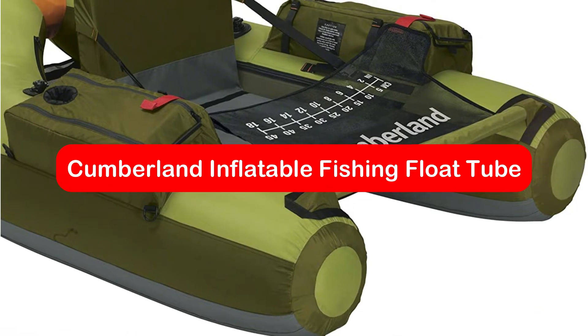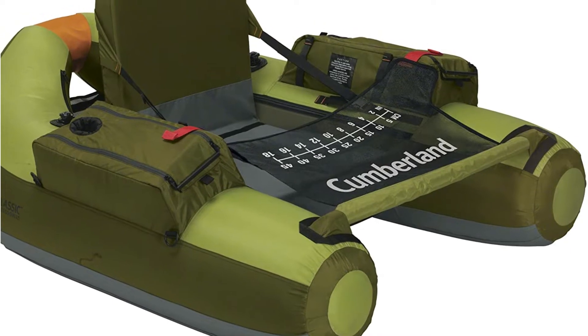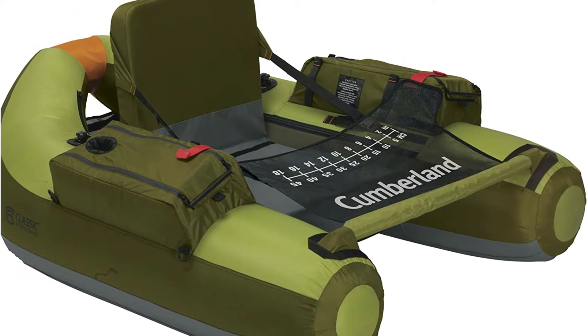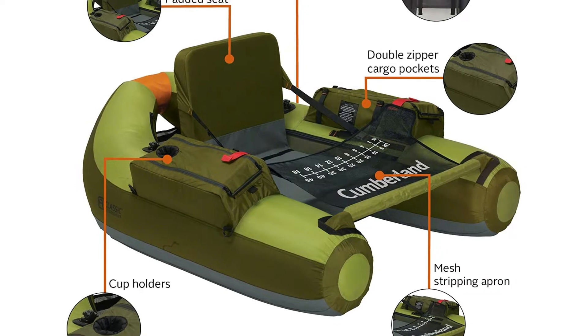At number 1 is the Cumberland Inflatable Fishing Float Tube. Our top choice is the Cumberland Inflatable Float Tube from Classic Accessories. Made from durable nylon composite with a PVC-reinforced bottom, this float tube is waterproof and durable. The tube features a U-shape for easy maneuvering and steering.